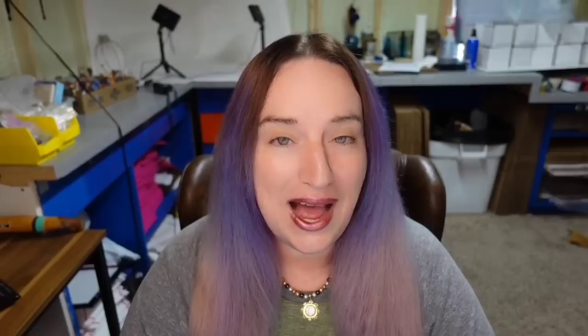We are getting up there in value. This next one is very cute — really bright, really loud, different shapes — that is stuff I would keep an eye out for. This is a vintage Port Meirion Botanic Garden delivery truck, really cute. This is Paul Cardew, which is a name we know well — this one sold for $295. Super cute with all the little teapots on the side of it, and this truck is an actual teapot — an absolutely great sale.